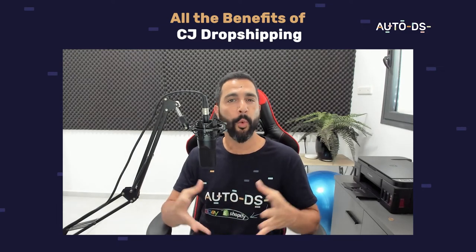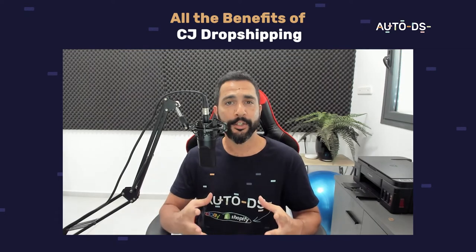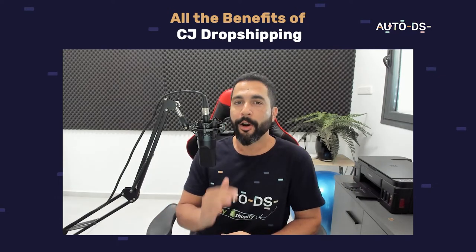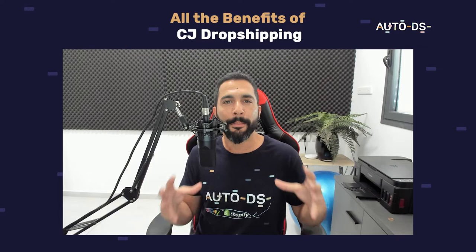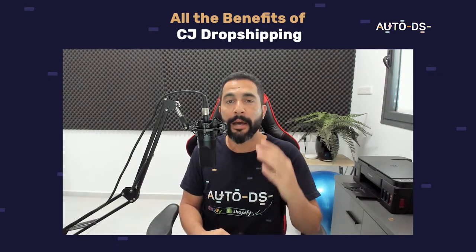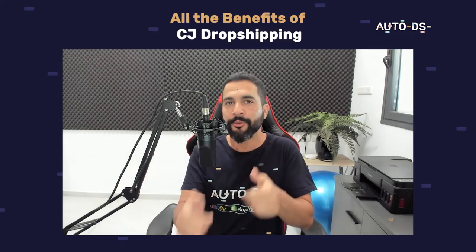How to work with CJ Dropshipping, one of the best suppliers that we can work with today in our dropshipping business. CJ Dropshipping has maybe not been around as long as AliExpress and Alibaba, but they are a direct competitor to them and are actually much better in so many ways. In this video, I'm going to give a full overview on the supplier and everything you can do with them to profit in your dropshipping business.